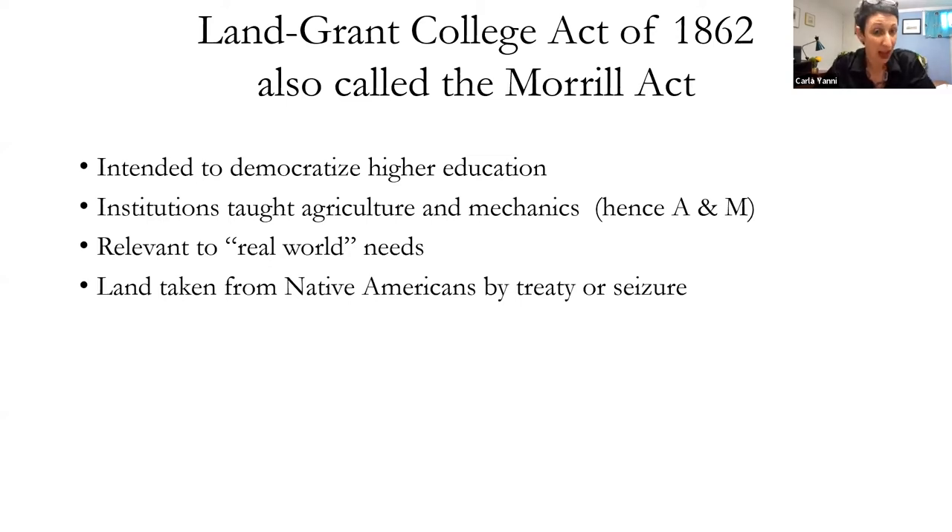We should remember it's called the Land Grant Act. The traditional presentation is that these were grants of land from the federal government to colleges. But where did the federal government get that land? They stole it from Native Americans — they either seized it outright, used violence, or through shady treaties.